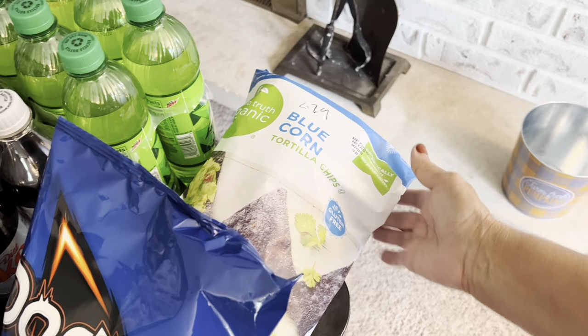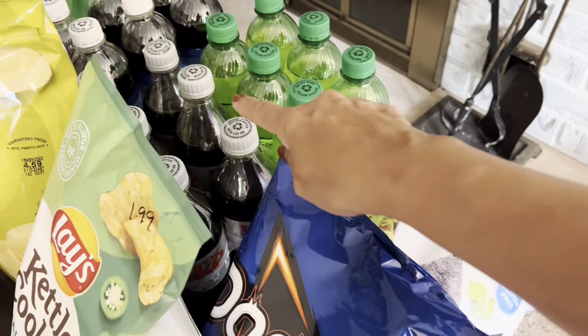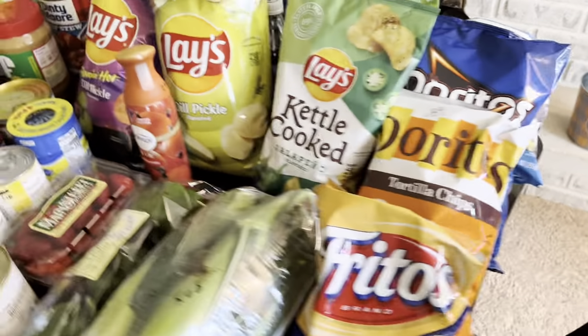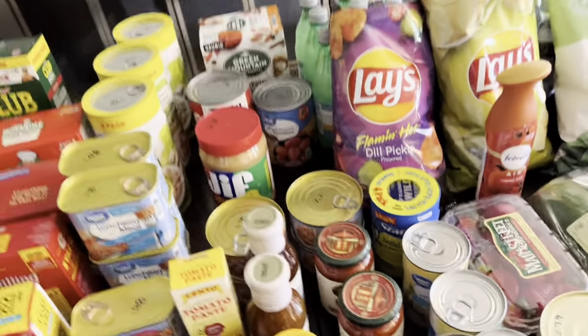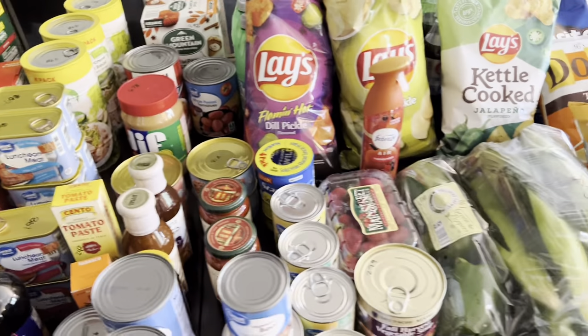Randy's a big chip eater and I like some with my sandwiches, so I picked up some extra. They also had blue corn tortilla chips on sale for $2.79, and the Pops were four for $12 at Kroger's. The grand total I spent at Kroger's was $26.53.